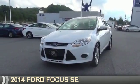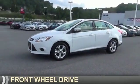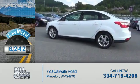Presenting the 2014 Ford Focus. It's powered by Front Wheel Drive, a two-liter, four-cylinder engine. With fewer than 7,000 miles, this vehicle is like new.